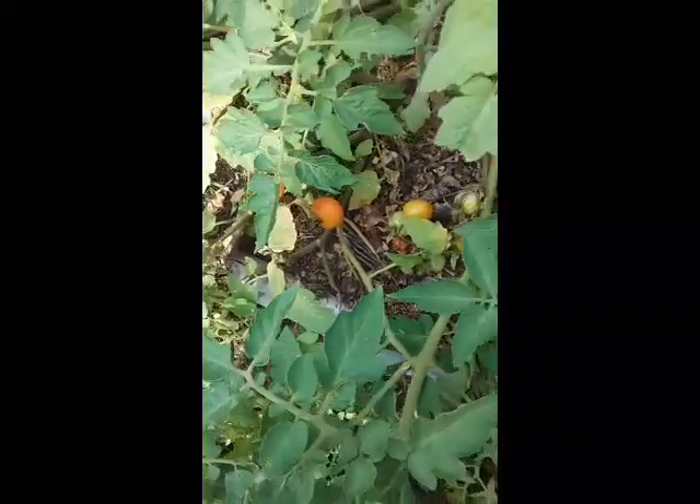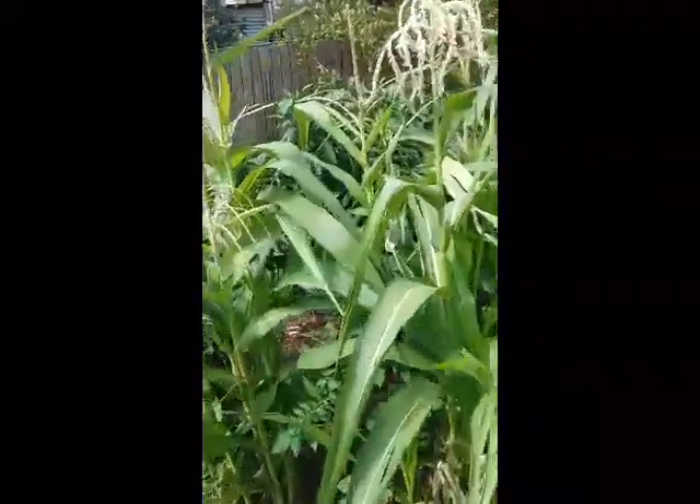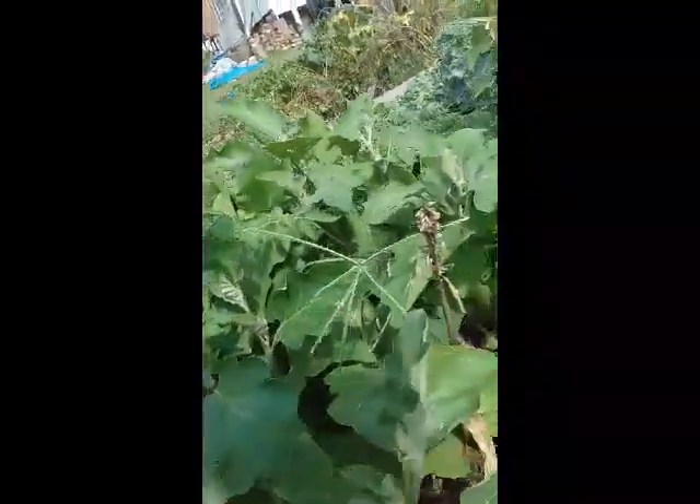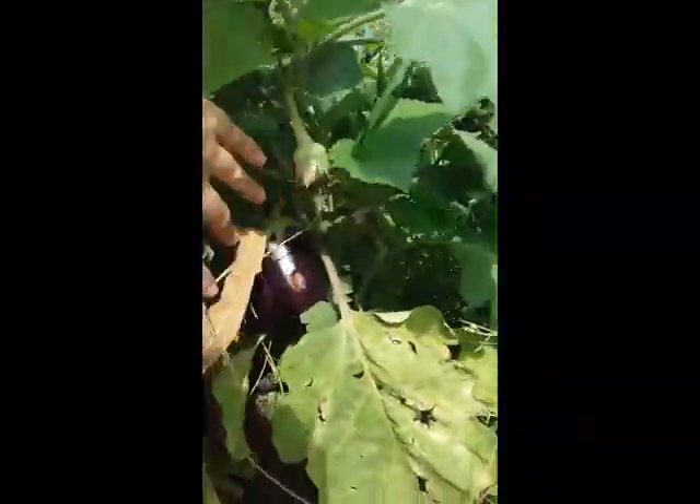Got some little red cherry tomatoes here. I'm just having a think about what I'll pick for dinner. Cherry tomatoes go really well with the salad — they're nice and sweet. Corns aren't really ready yet. What I did notice in here was a quite big eggplant hiding, so I'm going to pick that fella and I think that'll go really well for dinner time.